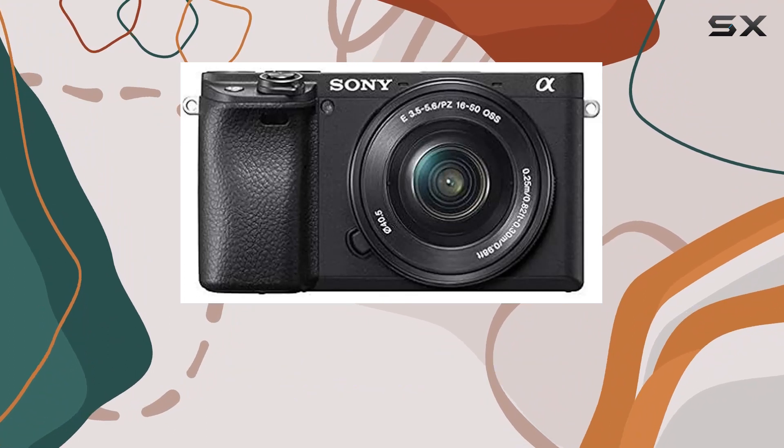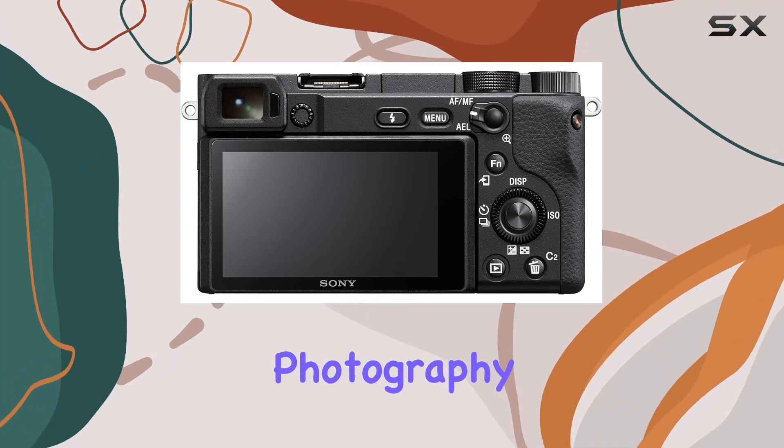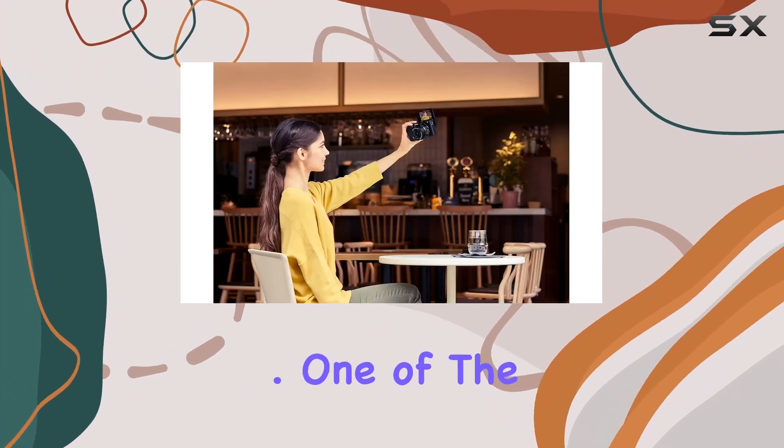Now let's talk versatility. Bundled with a 16-50mm lens, it's fantastic for everyday shooting and portrait work. And if you want to delve into sports or nature photography, the additional zoom lens — Sony 55-210mm — has you covered.